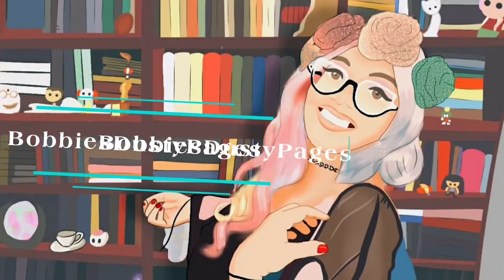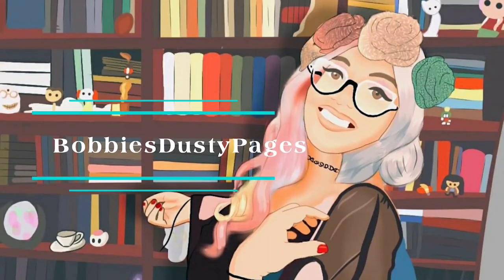Hey loves, this is Bobbi and I'm here with another video. This is going to be a 'Bobbi really has a problem' video, or a book haul video, as well as some other goodies. This is my Tolkien haul.